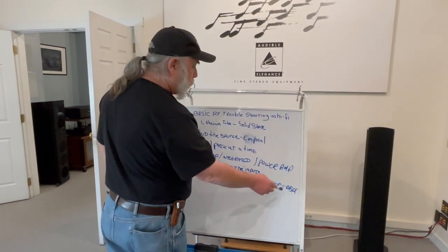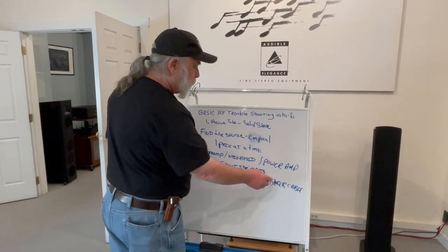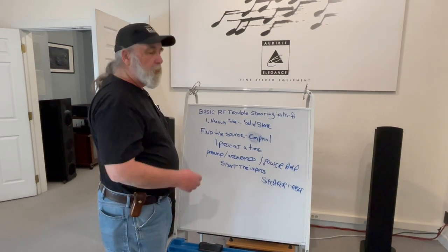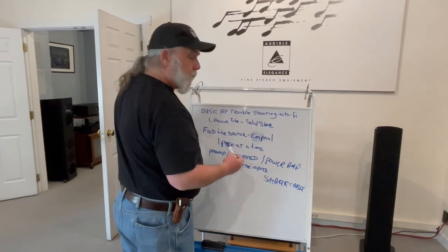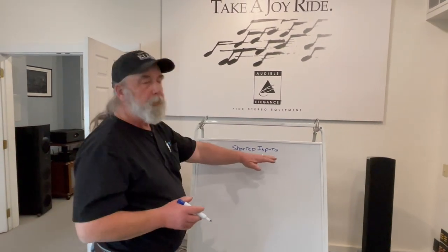One way you can get around that, at least with a preamp and an integrated, is to remove the speaker cable and use headphones. Now you don't have the speaker cable attached, and you're actually listening to the circuitry of these two products. So that's part one. Now we're going to the next chapter, which is the shorted inputs.